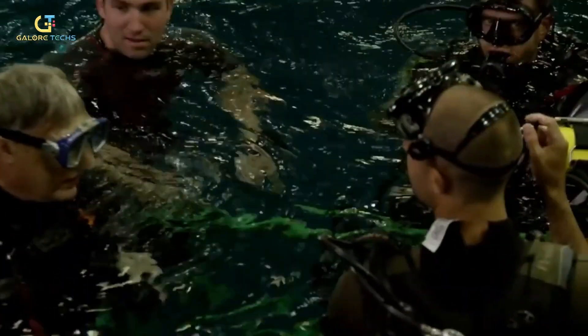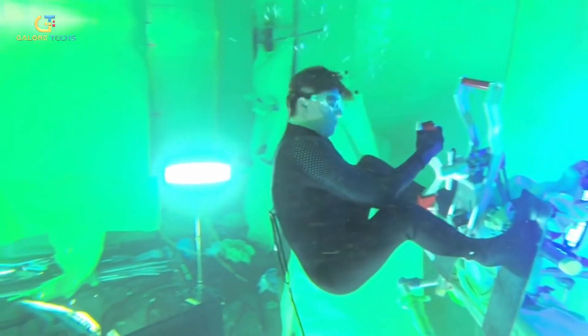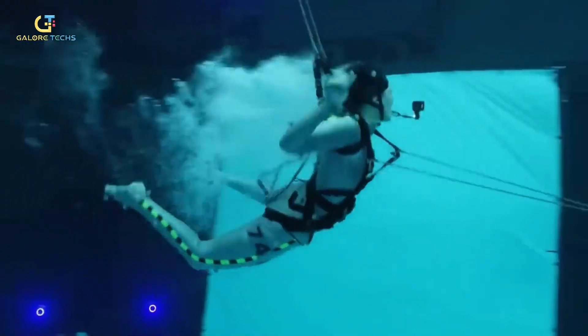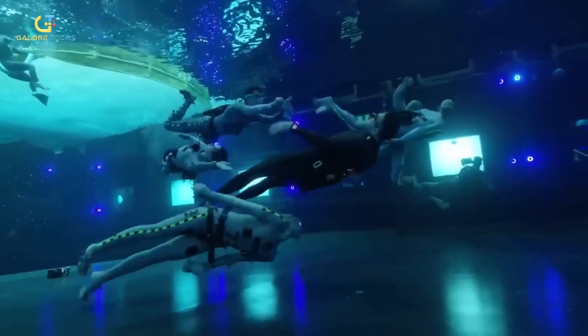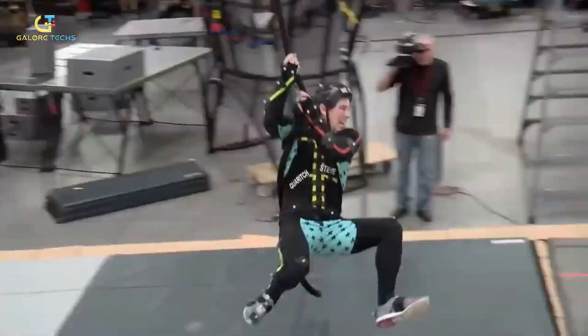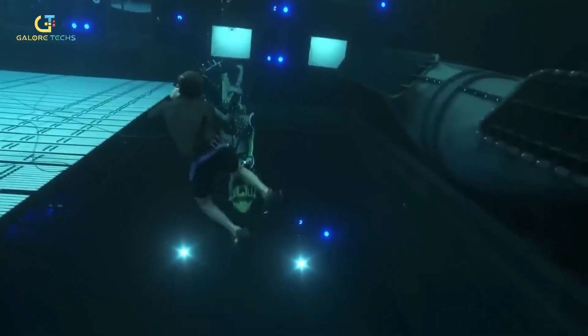Her feat surpassed Tom Cruise's record of 6 minutes in his 2015 movie Mission: Impossible — Rogue Nation. The fight scene between Sam Worthington and Stephen Lang was also tough to do because there were choking actions underwater, which created a chance of accidental drowning. This shows just how much effort the cast and filmmakers put into making the movie.